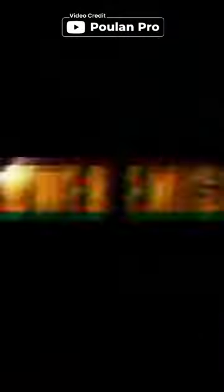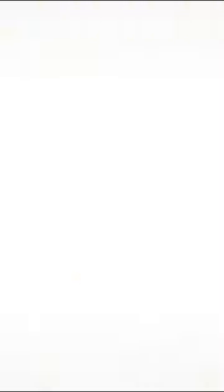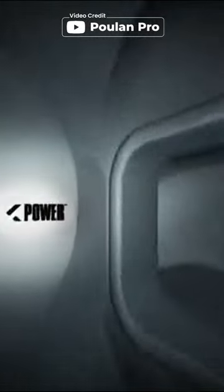For medium duty tasks, the Polen Pro PR4218 is your go-to gas chainsaw. It comes with a durable carrying case, and its oxy-power technology ensures lower emissions and fuel consumption.